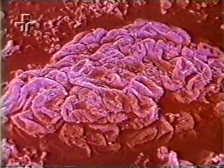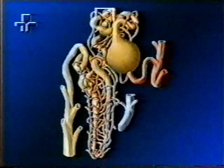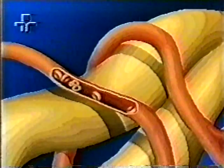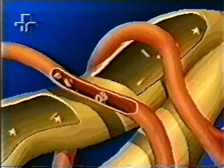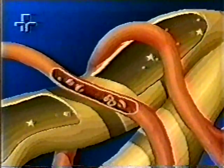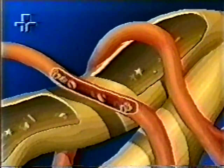Aqui vemos um glomérulo através de um microscópio eletrônico. O líquido filtrado flui pelo tubo em forma de U, chamado de néfron. As paredes desse tubo contêm células especiais que reabsorvem as substâncias necessárias ao corpo, como a glicose, e as devolvem à corrente sanguínea em um processo impressionantemente preciso.